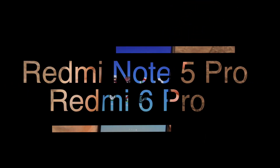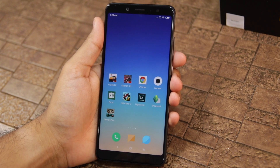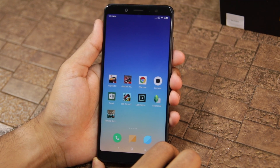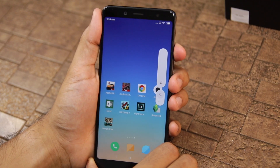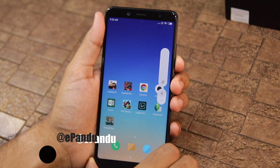Namaste guys! And in this video, I'm going to do a speed test between MIUI 10 and MIUI 9.6 on the Redmi Note 5 Pro. Xiaomi has recently started rolling out the MIUI 10 update for the Redmi Note 5 as well as the Redmi Note 5 Pro, and it will soon start rolling out this update for its other devices as well.